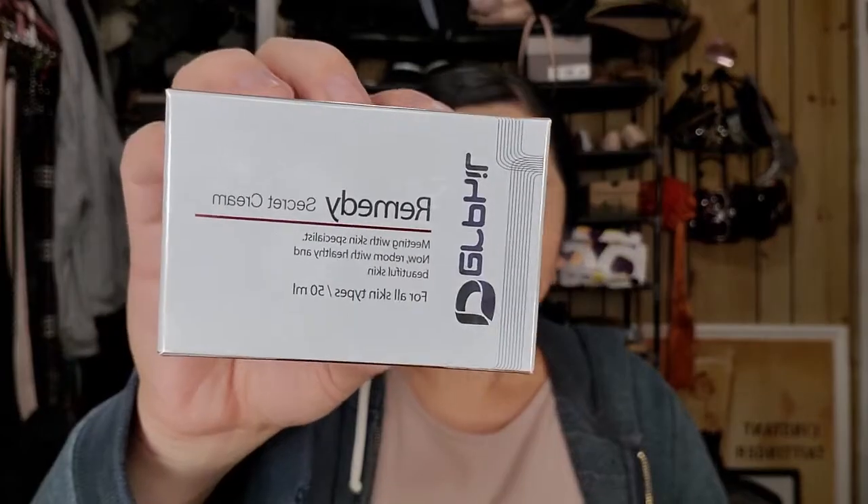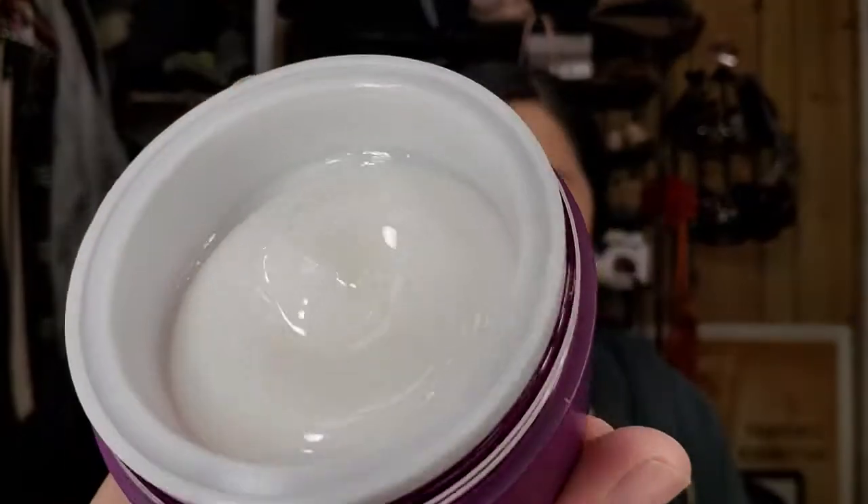And then next is this Durafil Remedy Secret Cream. It says: this is a gentle, deeply moisturizing cream enriched with ginseng, rose, beeswax, and shea butter to instantly fight dryness and soothe the skin. Use as the last step in your skincare routine. So it's a night moisturizer — that's great. I actually need a nighttime moisturizer. It looks really, really nice. No smell to it.